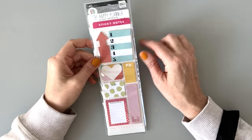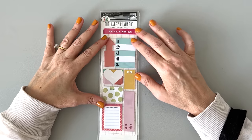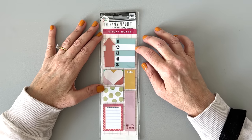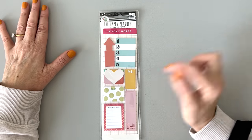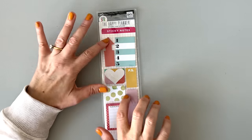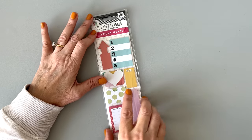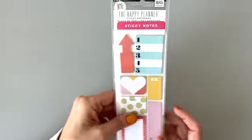Next up we have some sticky notes and I love sticky notes, so I might keep these. These are older and this font reminds me of like older Happy Planner. This one says to do, this one says blah blah blah. I might keep these because I've given away so many sticky notes that I don't have as many anymore.